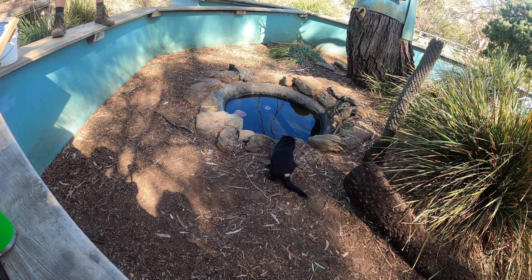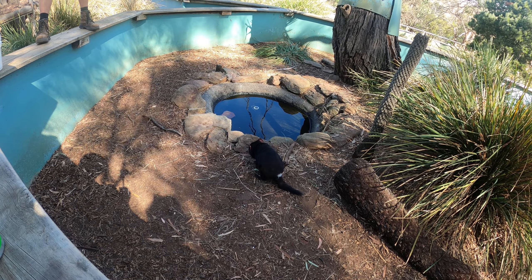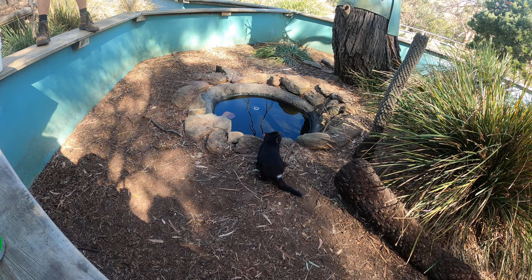Her sister is Marley. The way you can tell them apart is those white markings — they're pretty much unique to each devil. About 15-16% of devils are born just jet black, so they don't have any white markings. The rest of them, these are all unique.